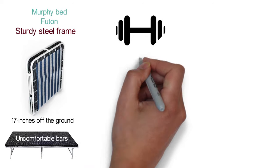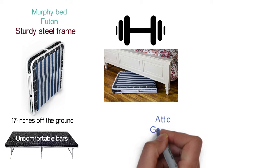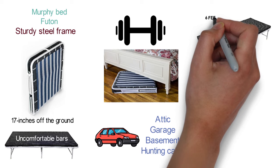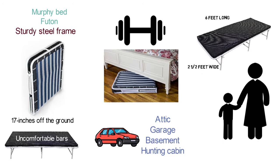The Spacemaster Bed is portable, lightweight, and easy to store under the sofa, in the attic, garage, basement, hunting cabin, or even a car backseat. When unfolded, it's over six feet long and two and a half feet wide, great for kids and adults alike, as it can support up to 350 pounds weight capacity.